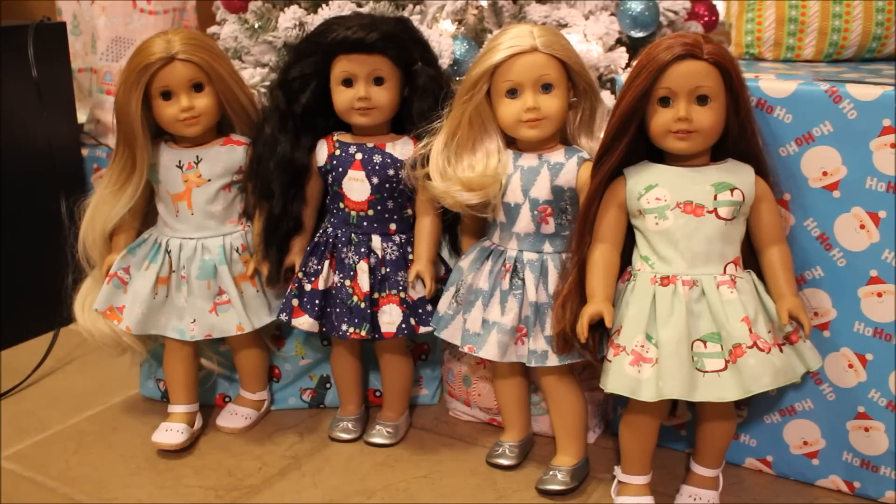Let me introduce you to the girls wearing them. In the aqua reindeer outfit is the cute little Tesla — she has a custom makeover I did over the summer. Next to her is Miley in the navy blue Santa dress, looking really cute. Next to her is Brett in the pretty blue dress to go with those blue eyes. And finally, in the mint light green dress is my doll Autumn Meadow, which I recently named.